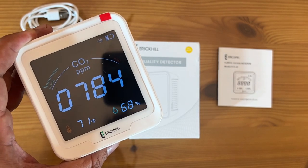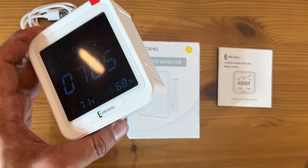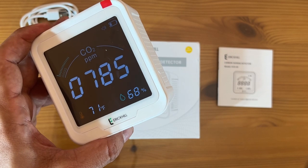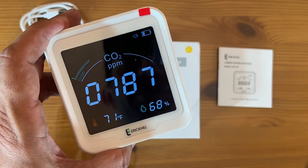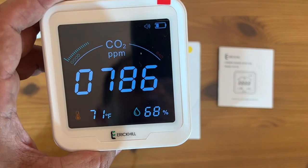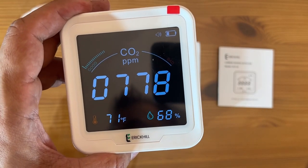The air quality tester has built-in infrared designed to accurately track air quality, including CO2, temperature, and humidity. For fast response and high accuracy, the ranges include 400 to 5,000 parts per million. We are currently at 786 parts per million — this thing is absolutely fantastic.